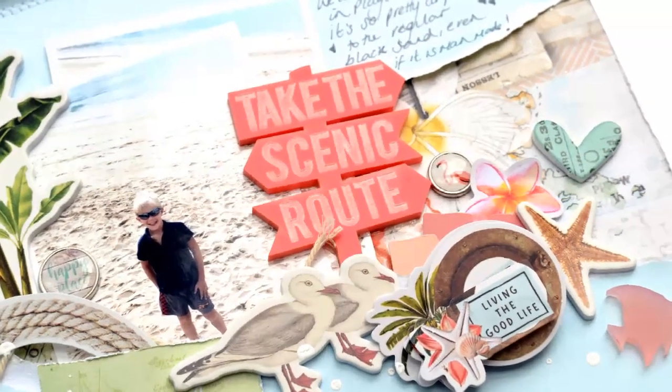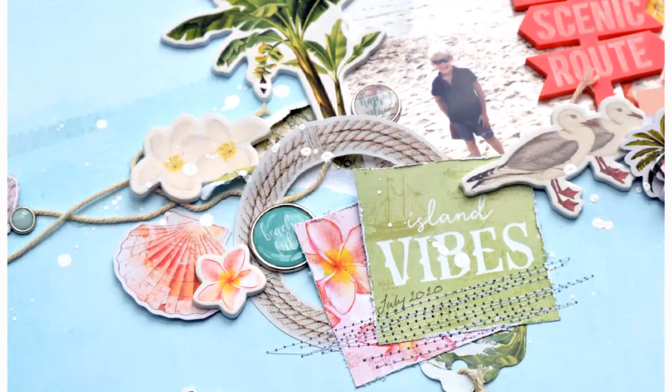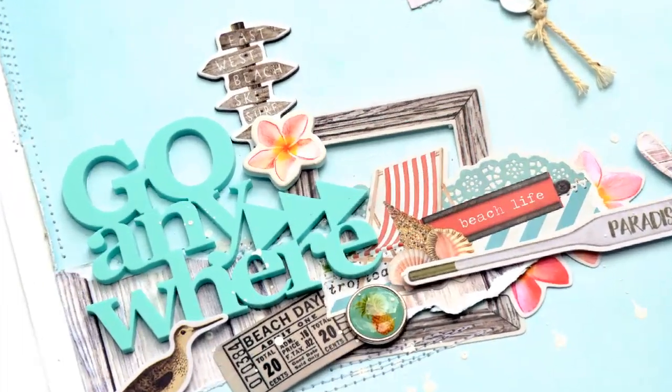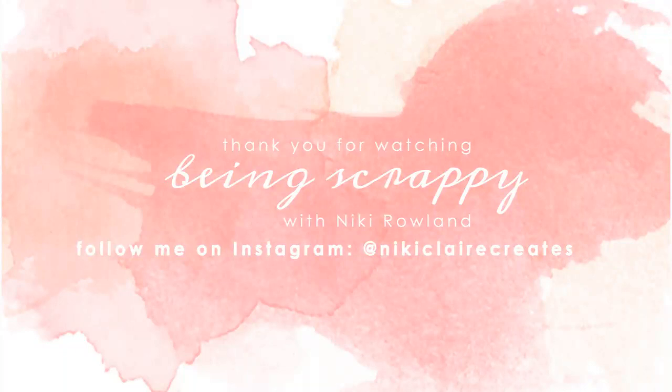I hope you've enjoyed this layout. I loved making it, I love this collection, I love those two perspectives that I used, and yeah I love the layout. Thank you so much for joining me today. That was Nikki Rowland for Bramble Fox.